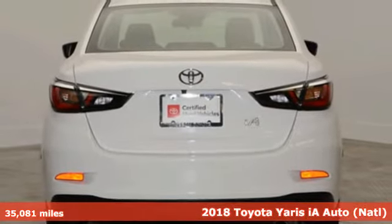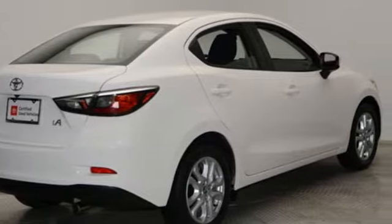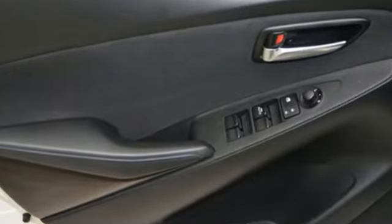Here's a certified 2018 Toyota Yaris IA. When you're looking for comfort, convenience, and quality, you think Toyota.